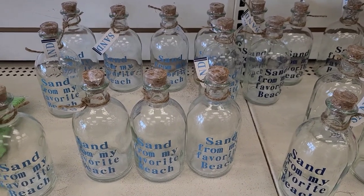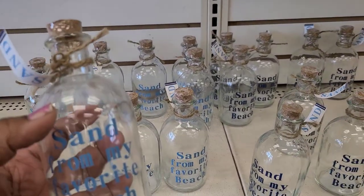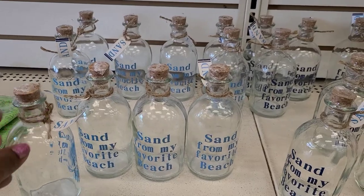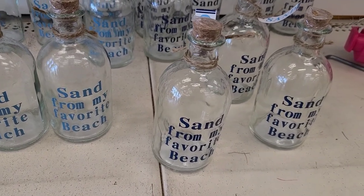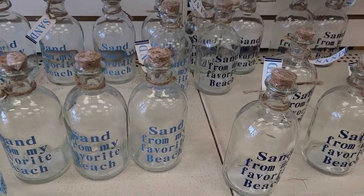These here are really pretty - this is sand from my favorite beach in beautiful blue with the word sand on the tag with beautiful twine. The other one says sand from my beach in a royal blue color - absolutely gorgeous.